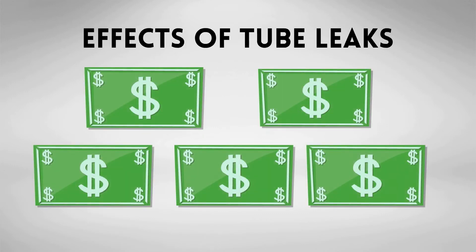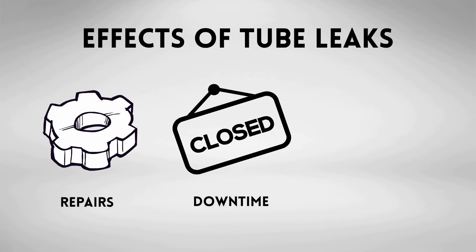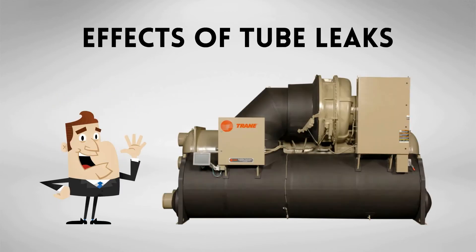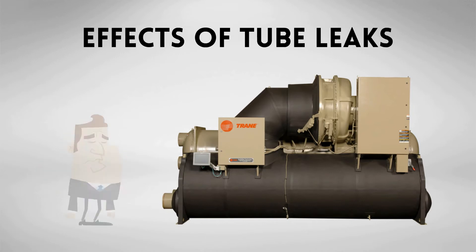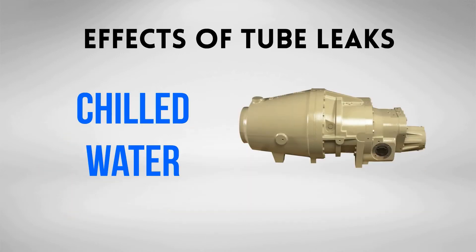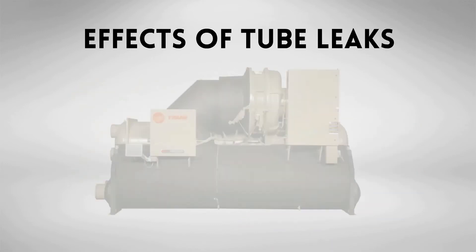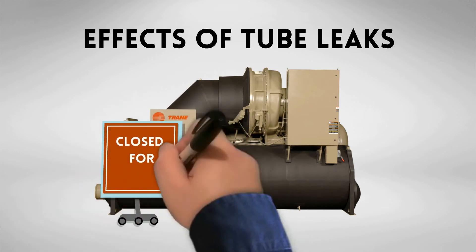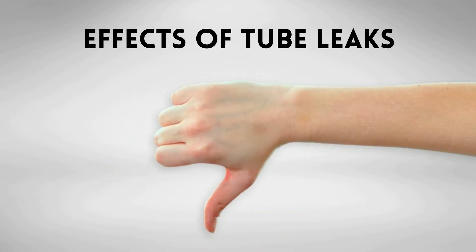A tube leak can be very expensive in terms of unscheduled downtime, major equipment repairs, or contamination of refrigerant. Tube leaks can develop without the equipment showing any sign of a problem until the leak occurs. Leaks will stop the production of chilled water and damage the compressor mechanism, ultimately leading to major system breakdowns. The damage to the system can become extensive, even to the point of equipment failure.